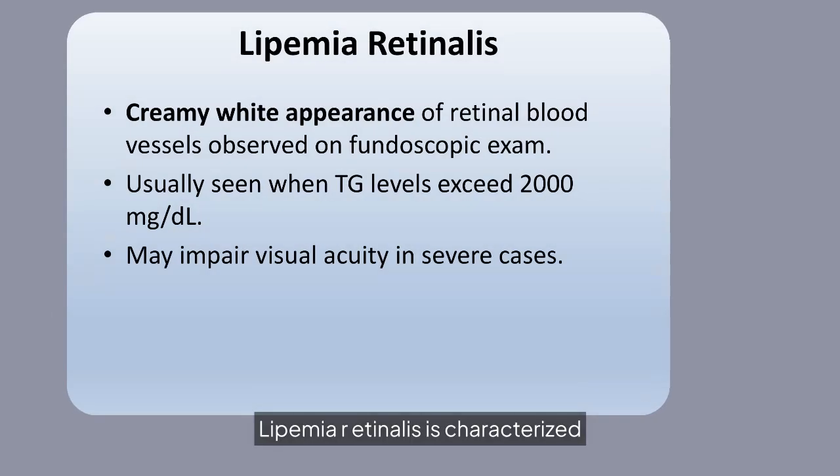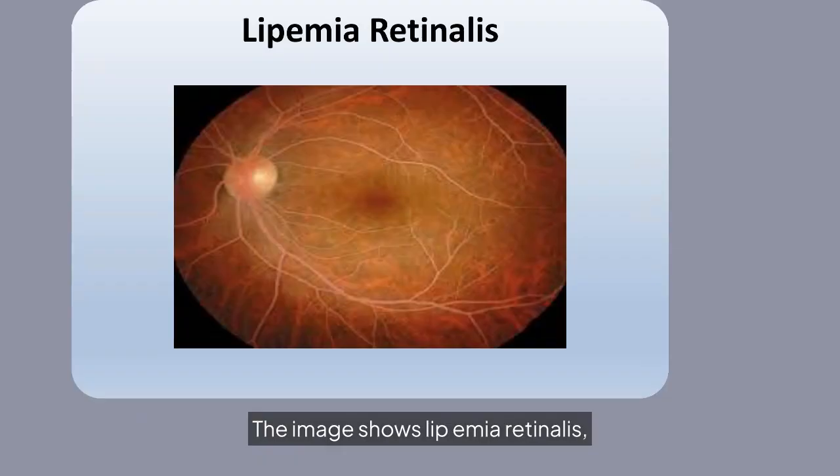Lipemia retinalis is characterized by a creamy white appearance of retinal blood vessels, observed when triglyceride levels exceed 2,000 mg/dL. It can impair visual acuity in severe cases. The image shows lipemia retinalis, where the retinal blood vessels appear creamy white due to extremely high triglyceride levels, potentially affecting vision.